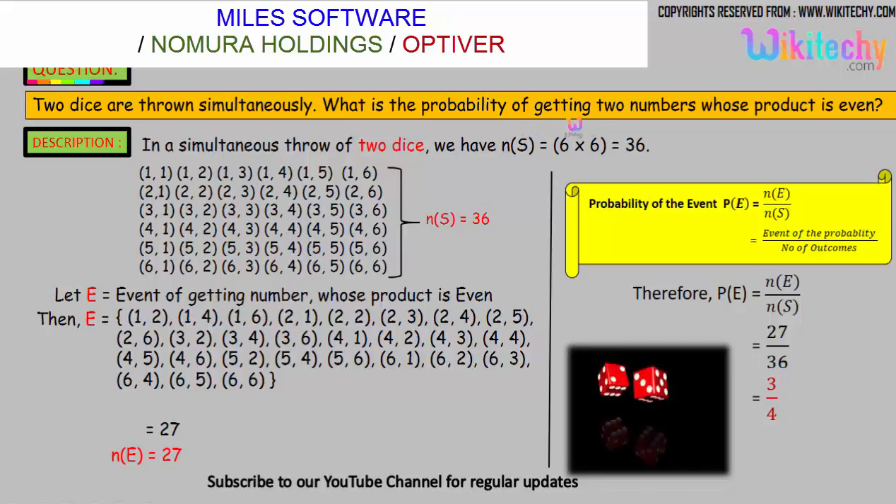The question is the probability of getting two numbers whose product is even. The favorable events include: 1,2; 1,4; 1,6; 2,1; 2,2; 2,3 — at least one number should be even so that the product of the numbers will be even. One number among the pair should be an even number. We got 27 outcomes whose product is even.